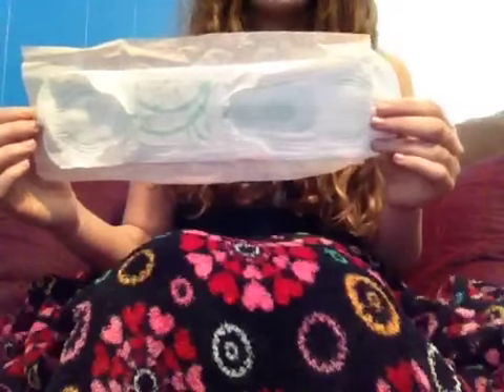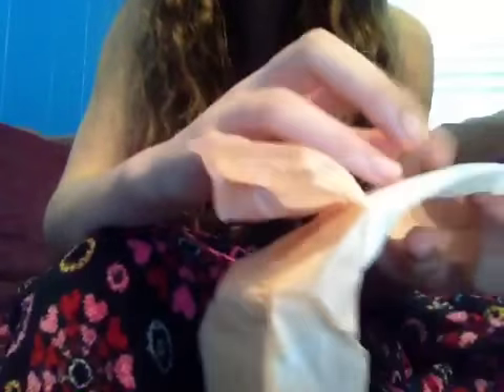The Always Infinity wings I don't really like, but we're not talking about that. These wings are pretty good. Stickiness-wise, you just pull off the back — very, very sticky. I can trust these to not move around. They're great.